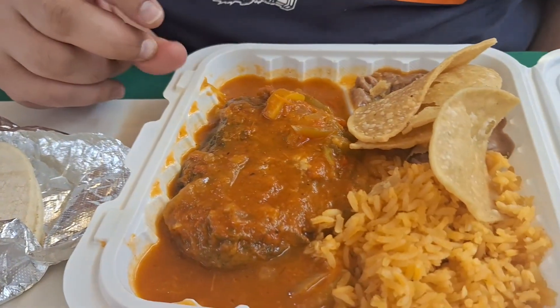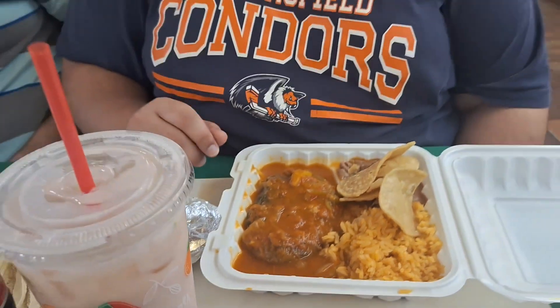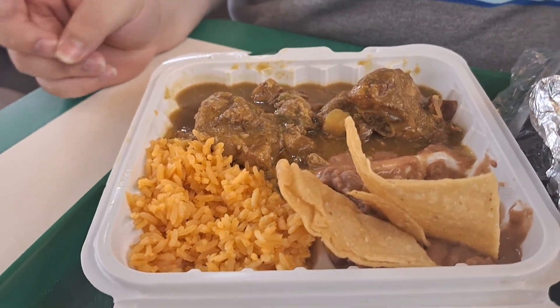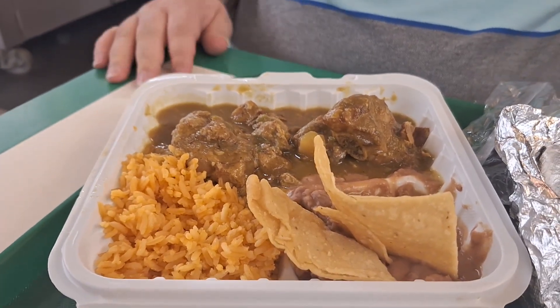Here is the chili relleno — this is number six on their menu. If you've been watching our channel, I had a chili relleno for the first time over at Los Tucanes Taqueria in Old Town Kern and really liked it. So when I saw they had it here at La Cocina, I decided to get it. That looks really good. And Tyler got pork ribs, which look absolutely delicious.